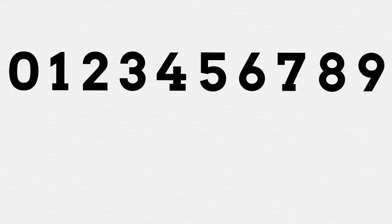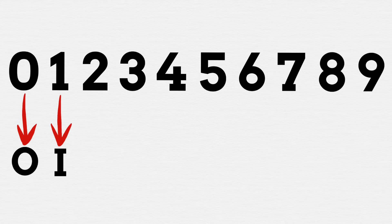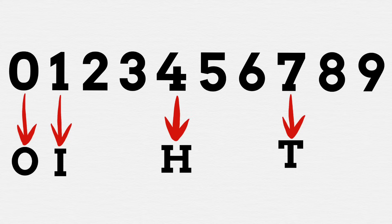There's this repeated history in written language of using numbers in the place of letters. This all stems from the fact that many numbers and letters do actually look a lot like one another. This can be super obvious with the letter O and number 0 looking alike, and the letter I and the number 1 almost being identical. Some are a tad more obscure, like 7 in place of a T, or even using 4 as the letter H.